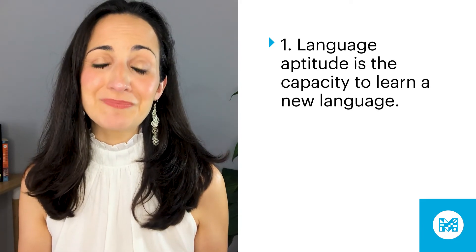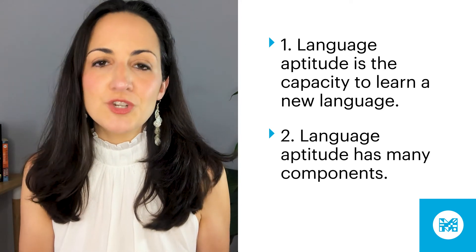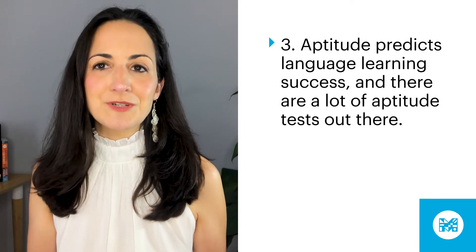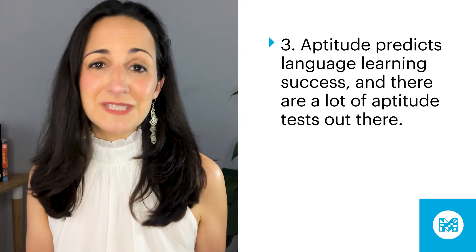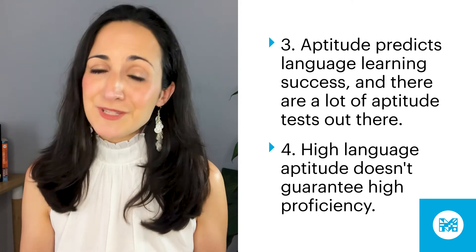Let's recap what we've talked about today. Number one: language aptitude is the capacity to learn a new language — anyone can learn a language, but people with high aptitude have the potential to be particularly good at it. Number two: language aptitude is tough to define and measure; researchers think it's made up of several components, notably the ability to hear and remember new sounds, the ability to pick up on patterns, and different aspects of memory. Number three: the MLAT is the oldest and most widely used aptitude test and does a good job predicting language learning success; over the years, other tests have been created for different age groups, contexts, and skills. And number four: high aptitude does not guarantee language learning success — even low aptitude learners can reach high proficiency, as there are so many factors that go into language learning and aptitude is just one of them.